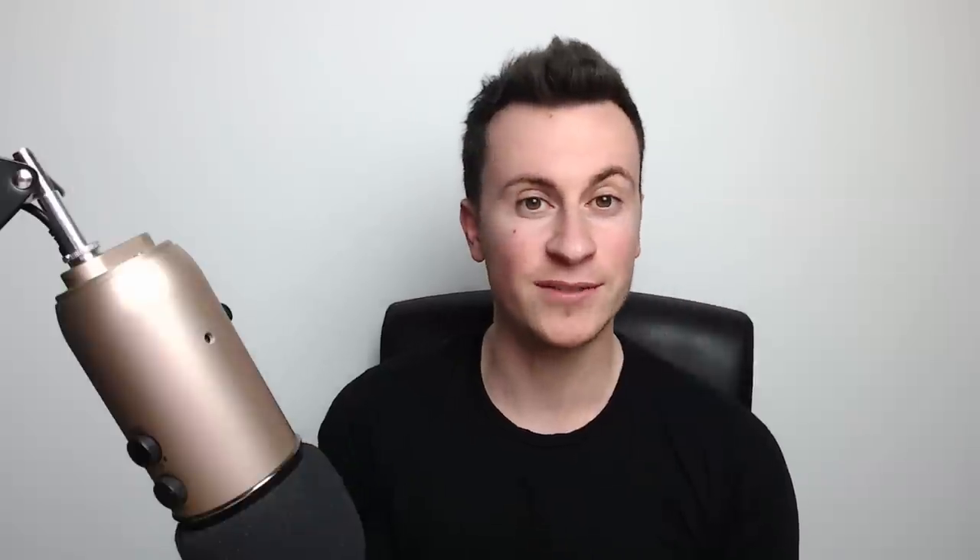The best way to become successful at anything is to find somebody who's already doing it well and has a proven track record, look at what they're doing and pretty much replicate it. So today we're going to be looking at three different stores, what their best selling products are and the core fundamentals that all three stores do similarly that ultimately add up to make a successful Shopify dropshipping store.